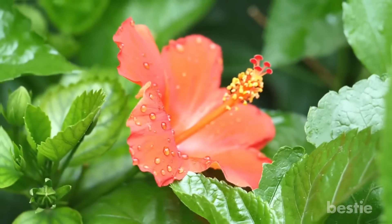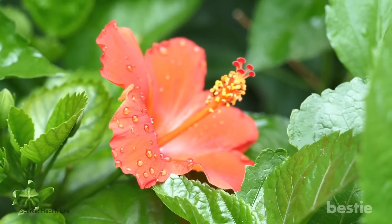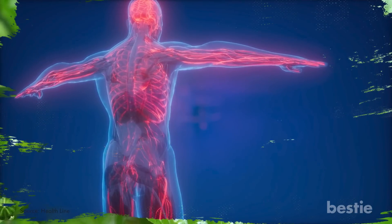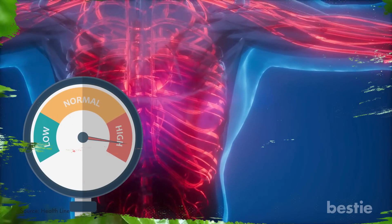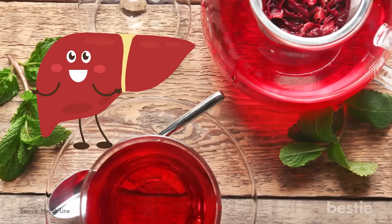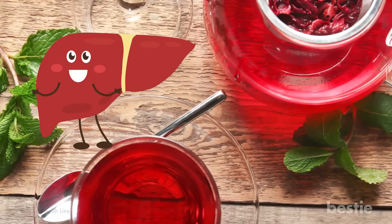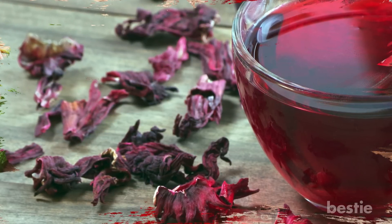Hibiscus is a flower that tastes like cranberries when it's made into tea. Packed with powerful antioxidants, it prevents damage and diseases caused by free radicals and toxic elements in your body. If you've been dealing with issues related to high blood pressure, then maybe it's time you switched to hibiscus tea. Hibiscus also keeps your liver healthy and its functioning smooth, decreasing the chances of developing liver disease. Apart from its multitude of health benefits, it's incredibly easy to make.